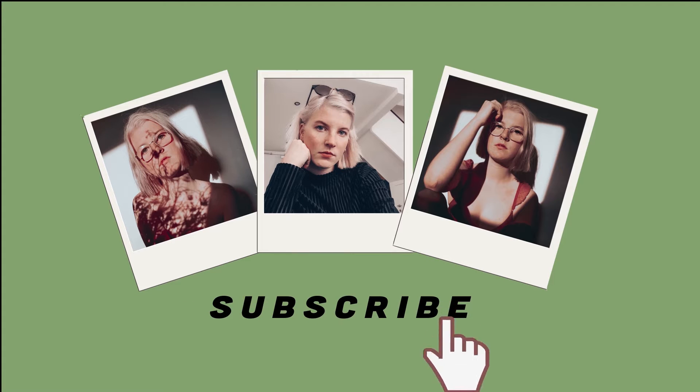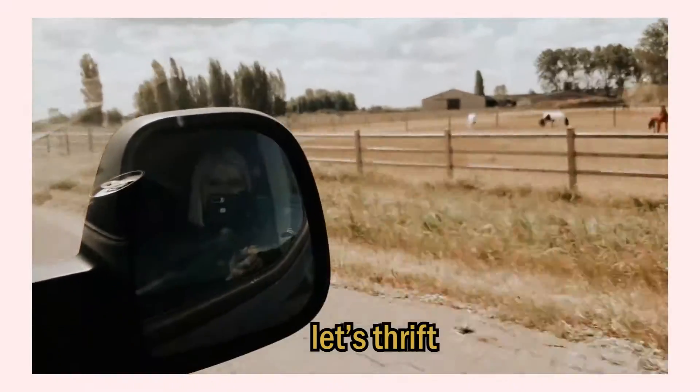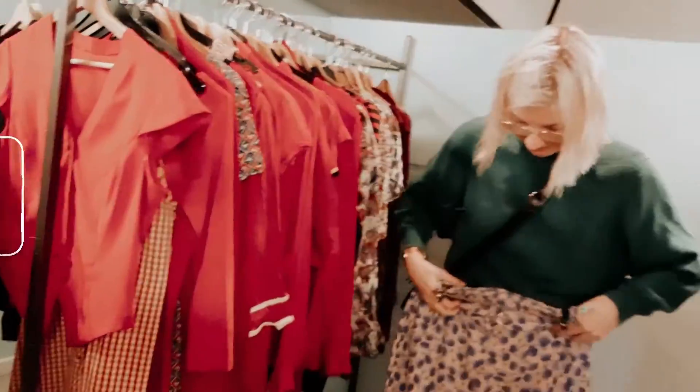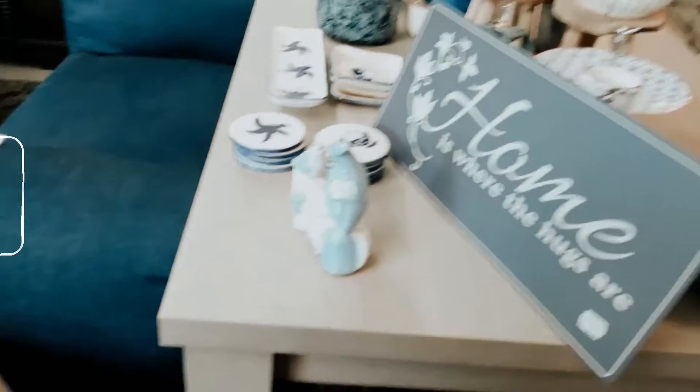Okay, here we go shopping. So we just got back from the first secondhand shop — it's in our neighborhood — and I found two really cute clothing pieces. I will show you a sneak peek, but I'll show it properly when I get home. Now we are going to another one and then we are going to go back home.